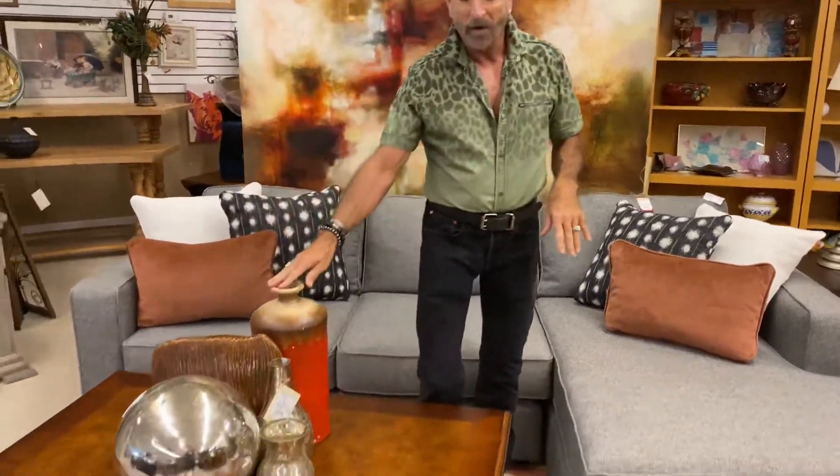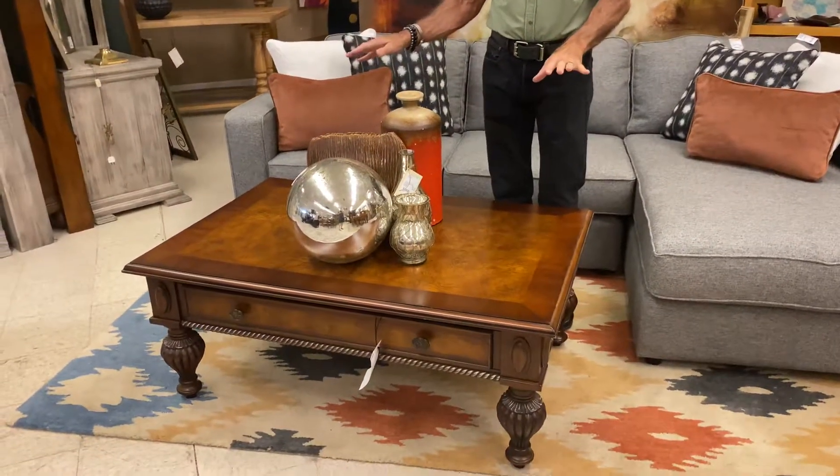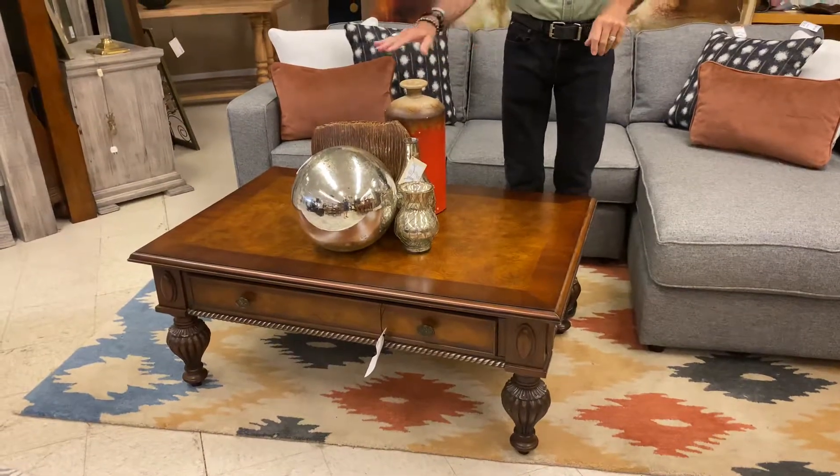This coffee table here is $399.99 and it's a large-scale coffee table. We've paired it up with some accessories here.